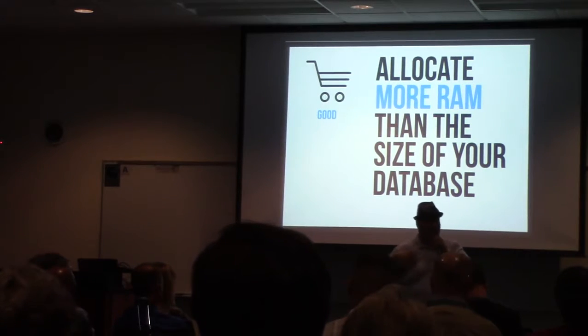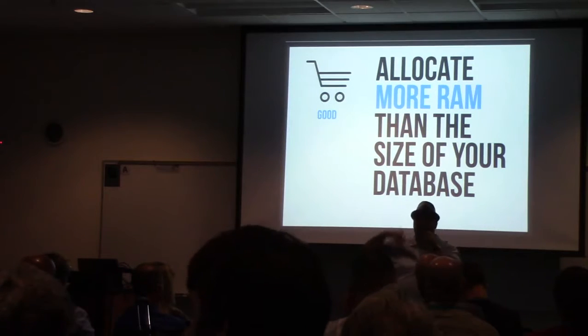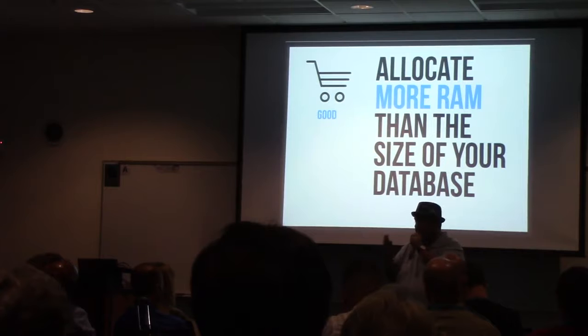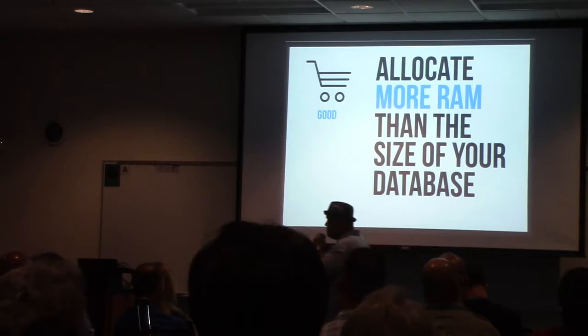because at some point that's going to have diminishing returns and now it's your CPUs — how many CPUs you're able to process when you're talking about concurrent orders, concurrent traffic, a lot of people coming in at the same time. When you're talking about a high-concurrency, high-performance site, you're going to shift away from RAM eventually and move to CPUs. But initially you're going to want to start with RAM. The quick rule of thumb is: more RAM rather than less, and more RAM than the size of your database.